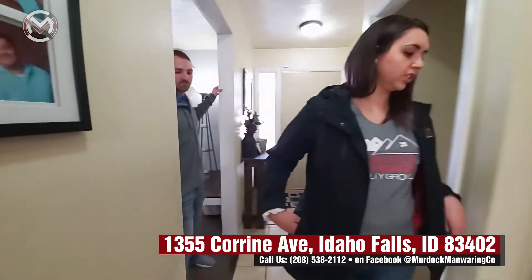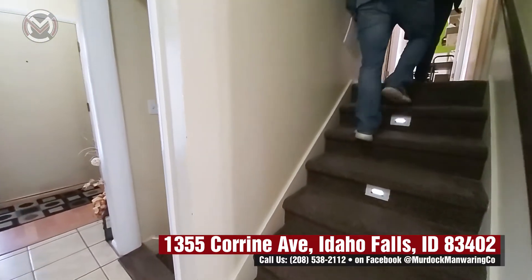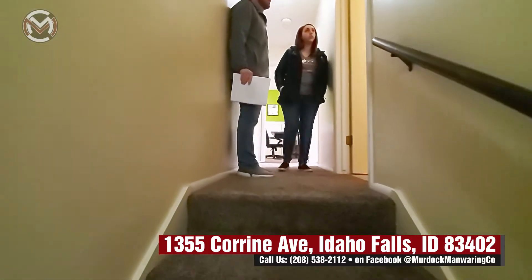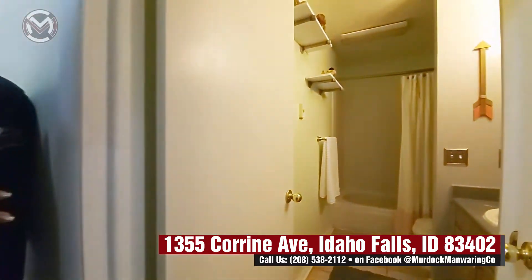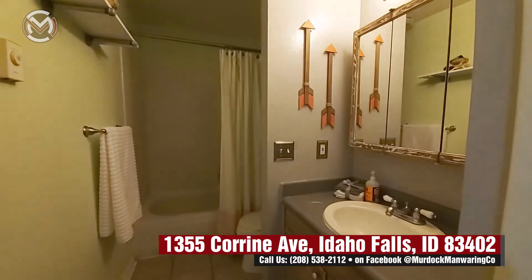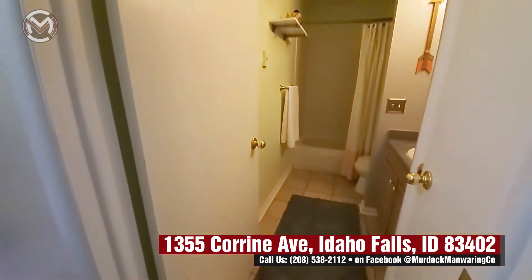We'll head upstairs first. They've added neat step lighting as you'll see coming up the stairs, which is really great when you're walking around in the middle of the night so you're not stumbling on the staircase. Up here is the first bathroom — it's got a vanity, and tucked back there is the tub and the toilet. There's also a closet in there for some extra storage, and yes, it does have tile floors.